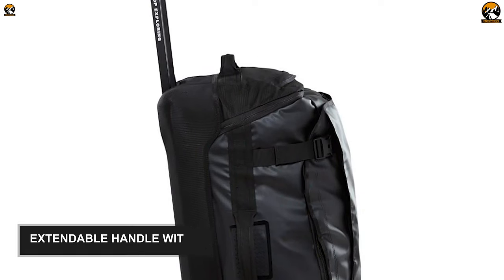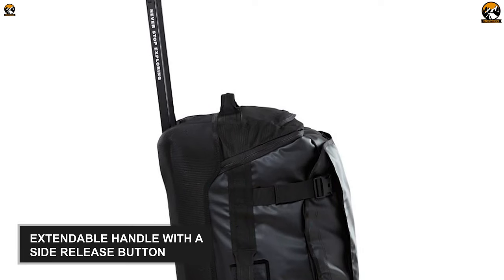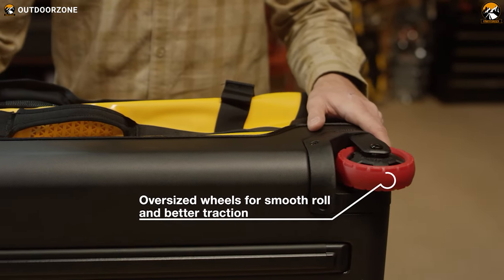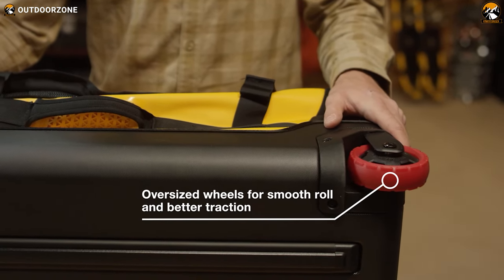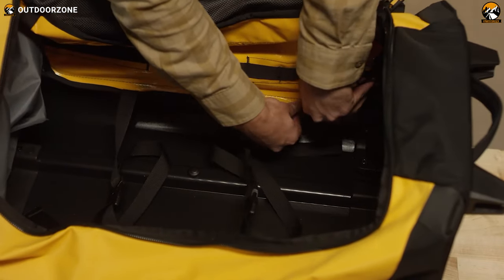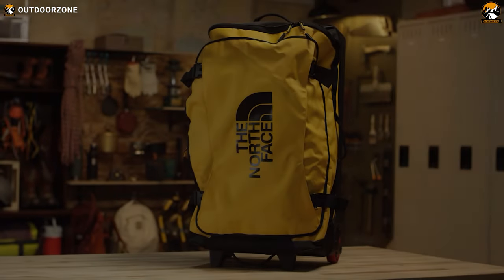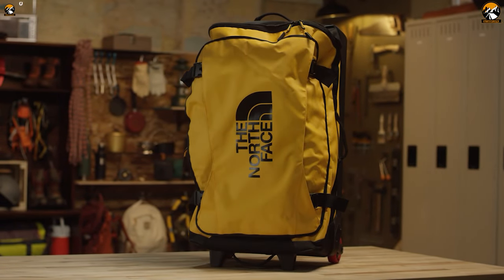This rolling duffel bag comes with an extendable handle with a side release button for easy maneuvering, and its self-cleaning wheels allow you to transport this bag comfortably. Overall, if you need an airport-friendly and reliable duffel bag featuring plenty of internal pockets and a rugged frame, this North Face Rolling Thunder 30-inch needs your consideration.